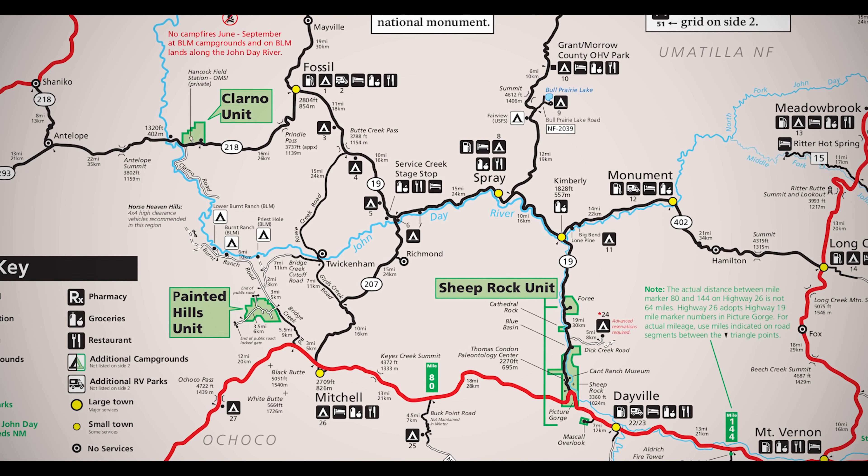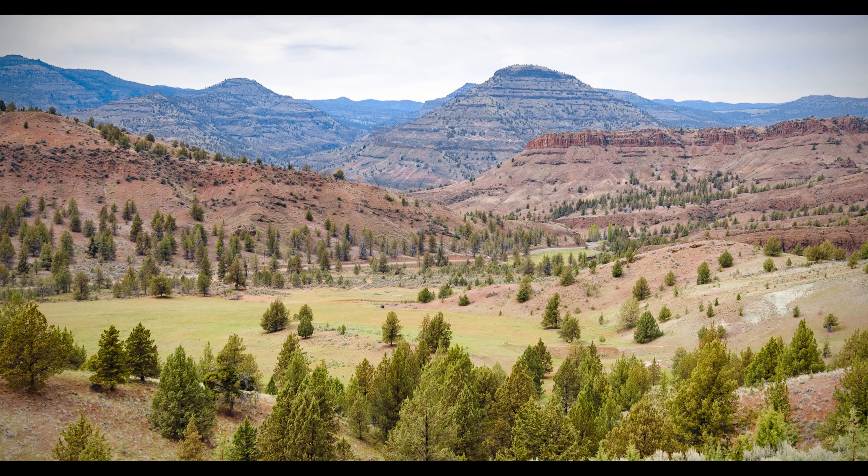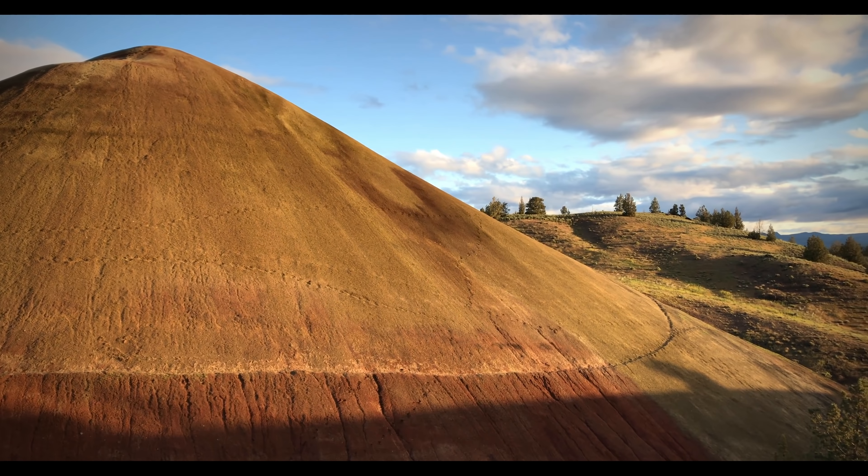Each of these is separated by a massive distance. In between the units, the road and scenery is similarly impressive, but once you arrive at each unit you're treated to the best examples of the desert environment.